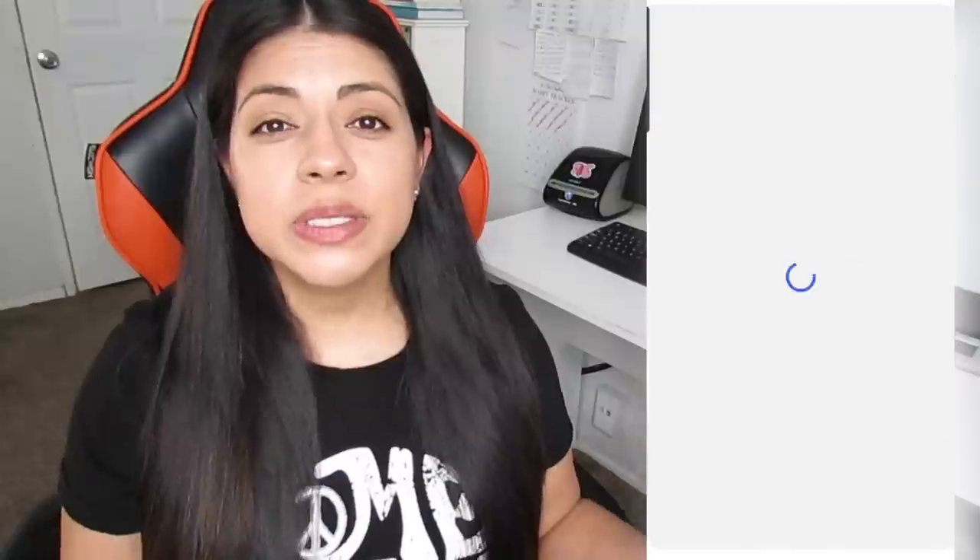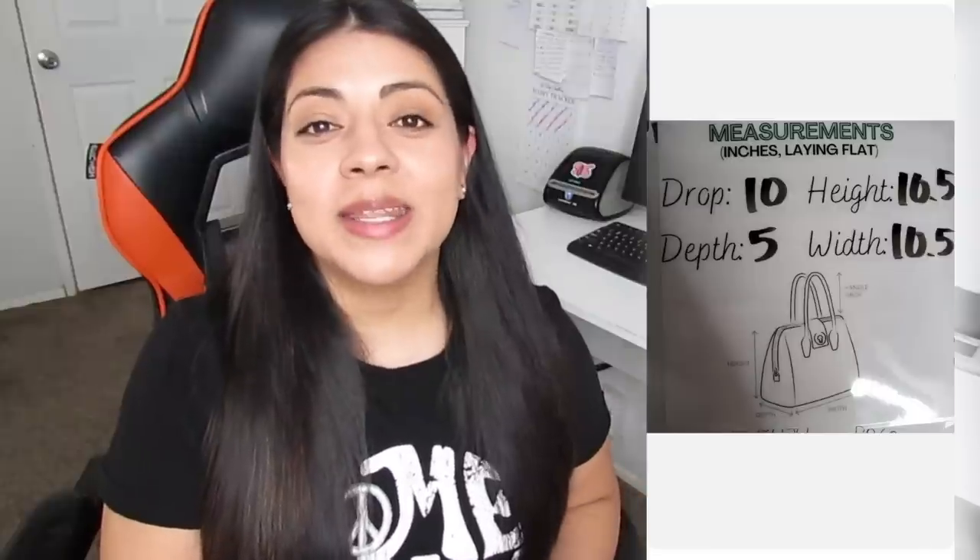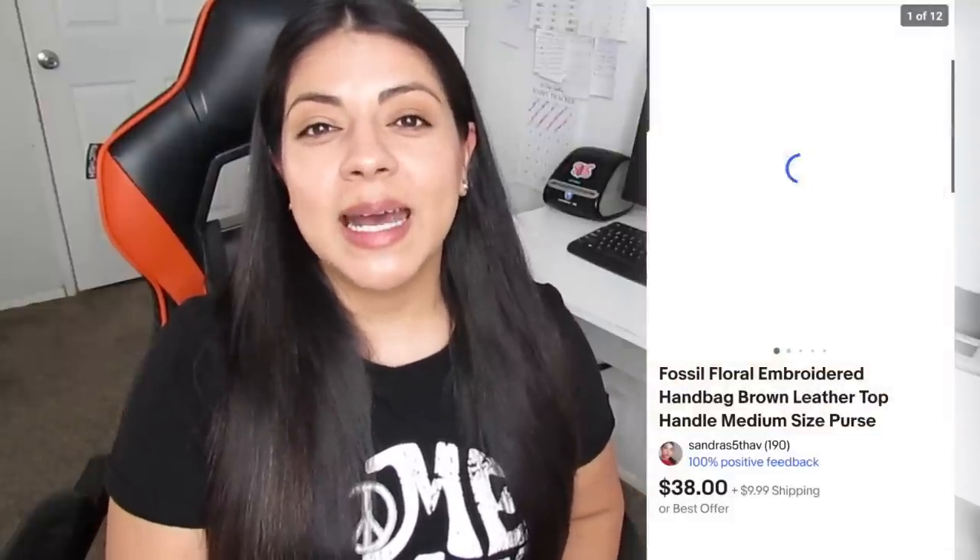Same with this next brand. It was an eBay sale — this Fossil floral embroidered brown leather top handle medium-sized handbag. This one sold for $38.00. Earnings was $22.90 and it was also listed for just one day. I've picked up Fossil bags in all sorts of conditions — some with missing straps, stains, slits in the leather — and they always end up selling pretty quickly. Fossil is a retro vintage brand with a strong following. Even if you see one with some minor wear and you can get it at a decent price, pick it up. The ones with charms or embroidery in good condition can sell for even more.